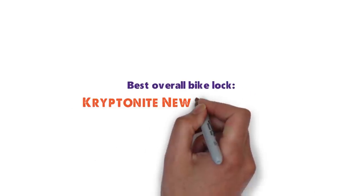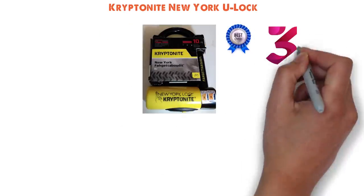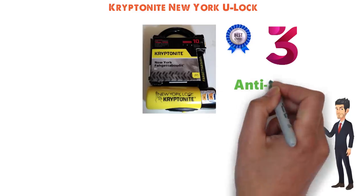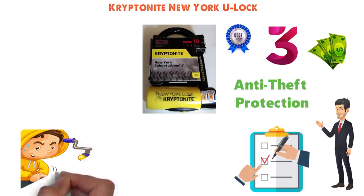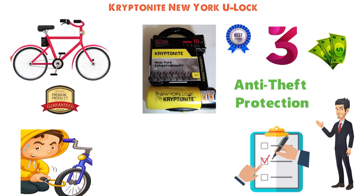Starting off with the best overall bike lock, we have the Kryptonite New York U-Lock. Kryptonite is the top name in the bike lock industry — that's why we've included three of its locks in our guide. One of the factors that sets Kryptonite apart is its anti-theft protection offer. When you get your lock, you must register it with the company right away. Then, if your bike is stolen while it is covered by the anti-theft protection, the company will pay to replace your bike.